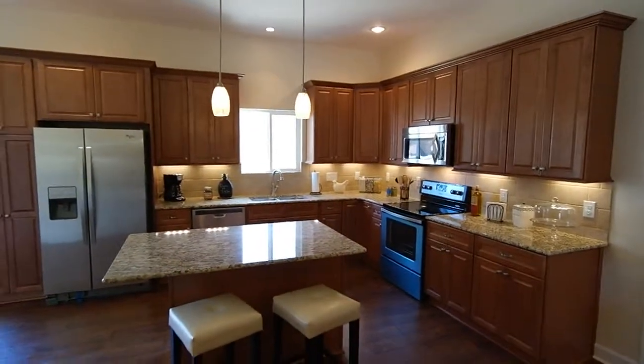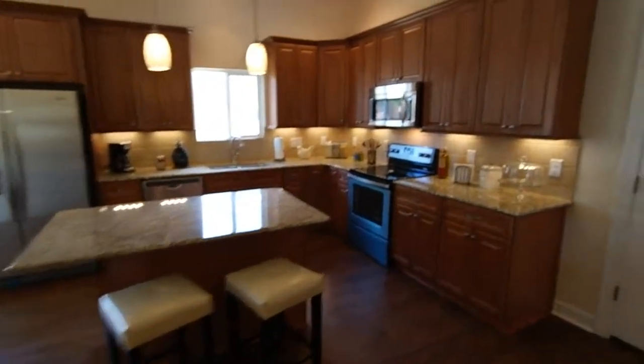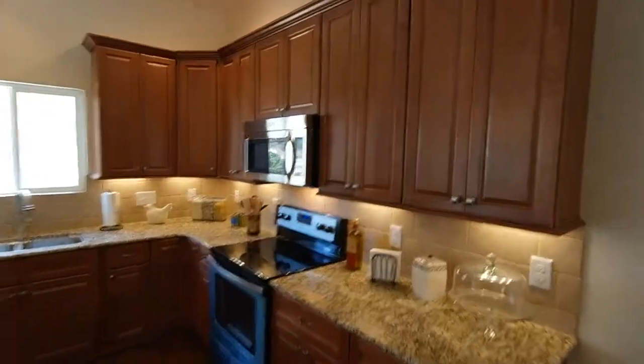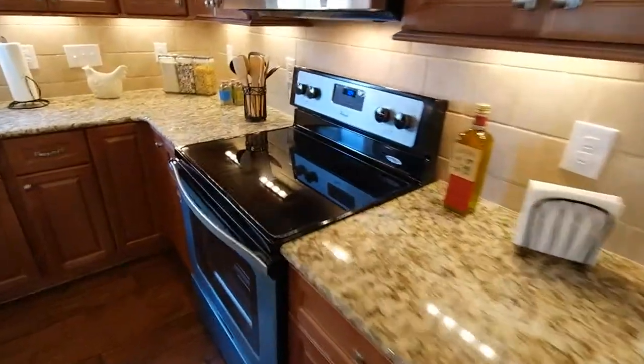You can see the 42-inch cabinets with the crown molding, the built-in pantry left of the fridge, full stainless steel appliance package, tile backsplash, under-mount cabinet lighting — super awesome hardware, really well done.